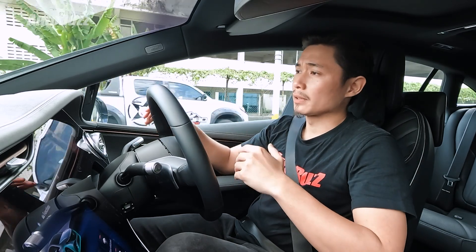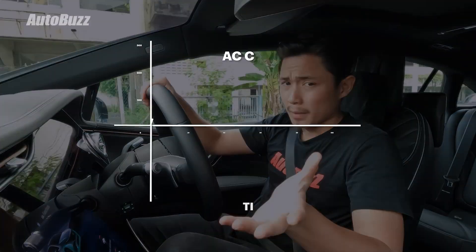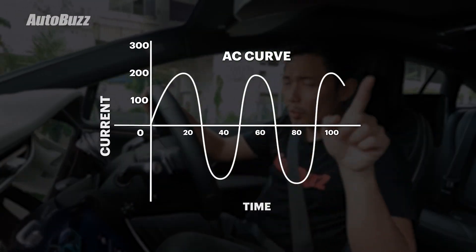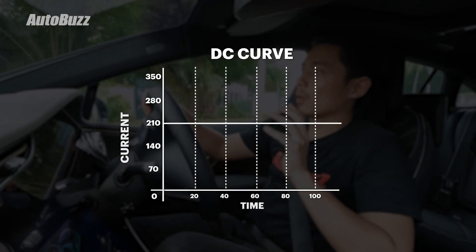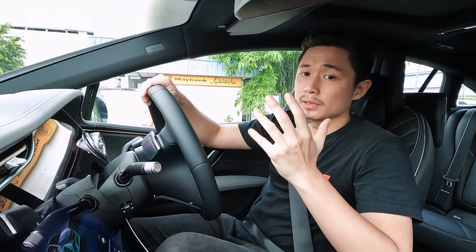there's AC and DC — alternating current and direct current. One creates a sinusoidal wave on the current-time graph, while another creates a simple straight line. We might not care so much about the differences between AC and DC, but this is something that will affect your EV ownership experience.